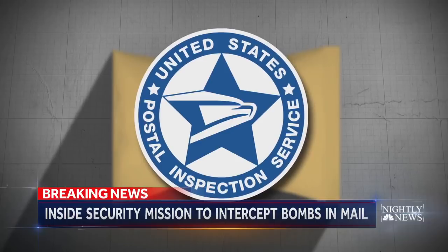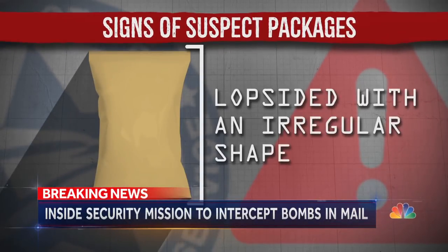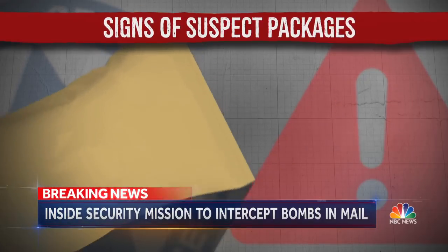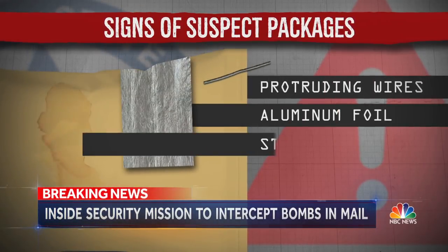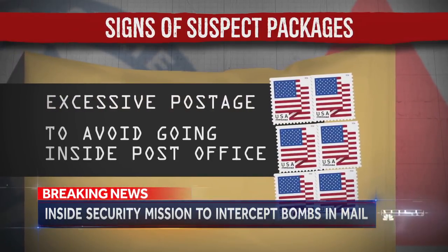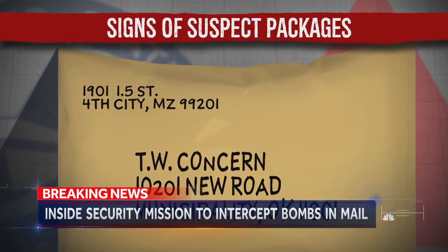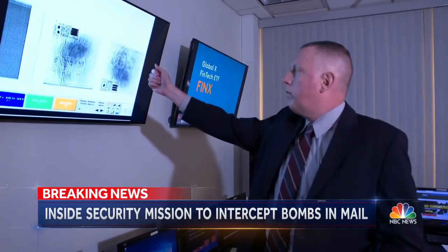Postal inspectors say there are certain telltale signs of suspect packages: often lopsided with an irregular shape, sometimes with protruding wires, aluminum foil, or stains. Suspects often use excessive postage to avoid going inside the post office. Their handwriting is often distorted, and the return address is often fake. This looks very suspicious.